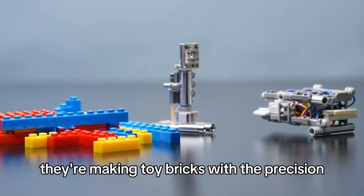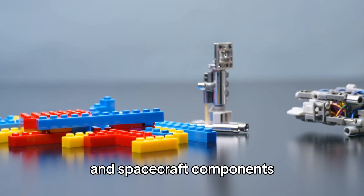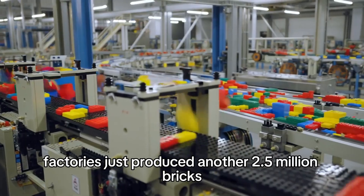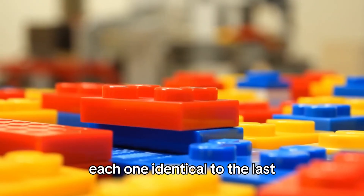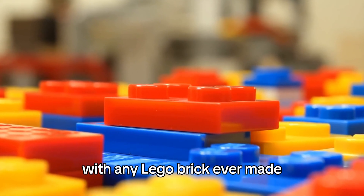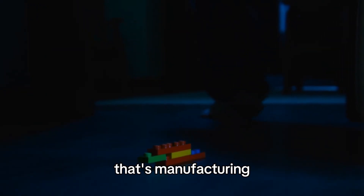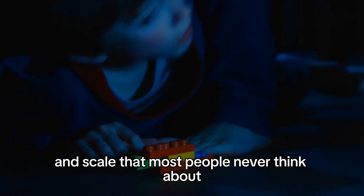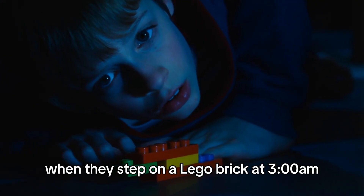They're making toy bricks with the precision normally reserved for medical devices and spacecraft components. Right now, as you finish this video, Lego's factories just produced another 2.5 million bricks — each one identical to the last, each one able to click perfectly with any Lego brick ever made. That's not just manufacturing; that's manufacturing taken to an absolutely insane level of precision and scale that most people never think about when they step on a Lego brick at 3 a.m.